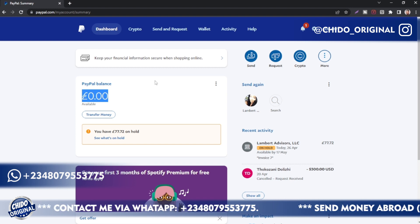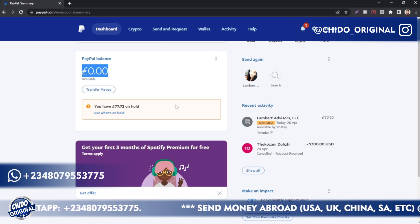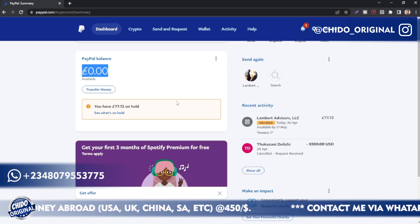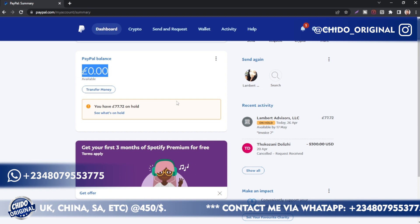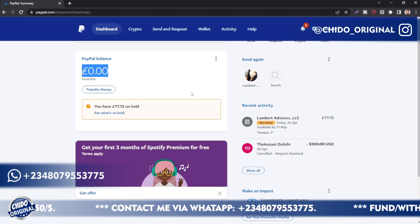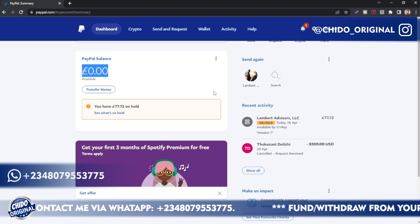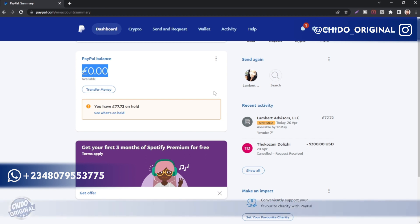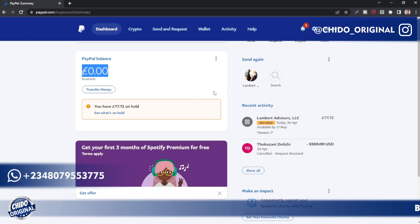After recording this video, I'll call the sender and tell them to click 'Confirm receipt,' and I'll have the funds available. That's how to instantly get your funds available on PayPal. I hope this video was helpful. If you want to withdraw your PayPal funds, I offer that service. I can also fund your PayPal account, fund your Skrill, buy and sell gift cards, and more. Check all the services I render along the banner passing below the screen. My contact information — Instagram, WhatsApp, Facebook, email — is the first thing in the description box. See you guys on my next video.